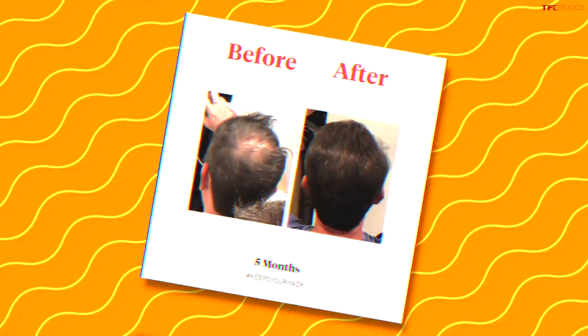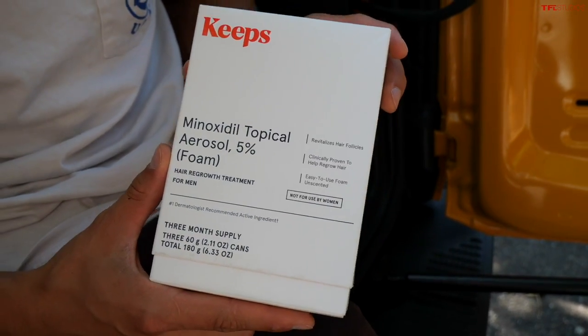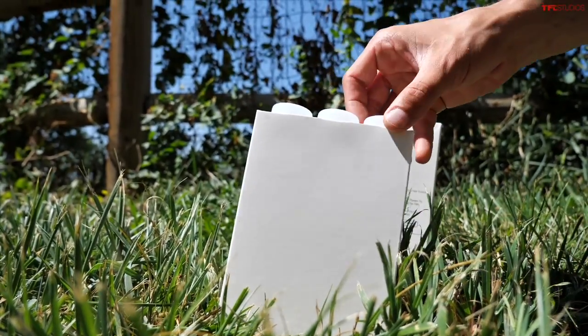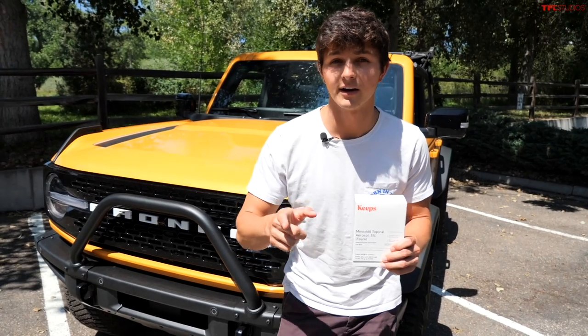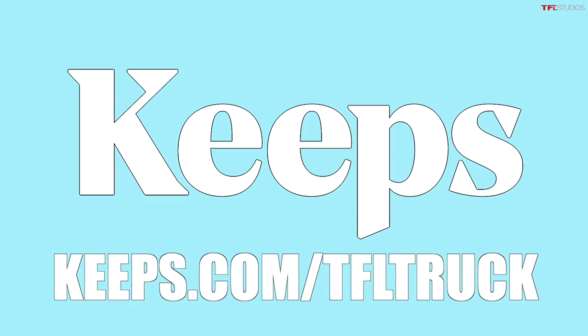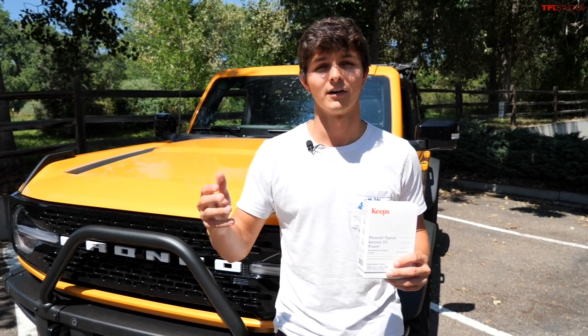Two out of three men experience some form of male pattern baldness by the time they're only 35, and the best way to keep your hair healthy is to treat it before you lose it. With Keeps, you can visit a licensed doctor online to figure out the best hair loss plan to fit your needs, then get your order shipped directly to your front door. If you want to keep your hair, visit keeps.com/tfl-truck or click the link in the description below for 50% off your first order.